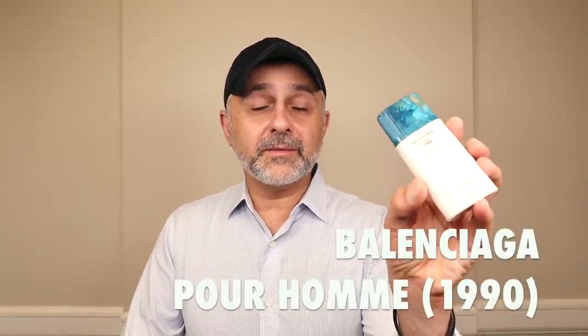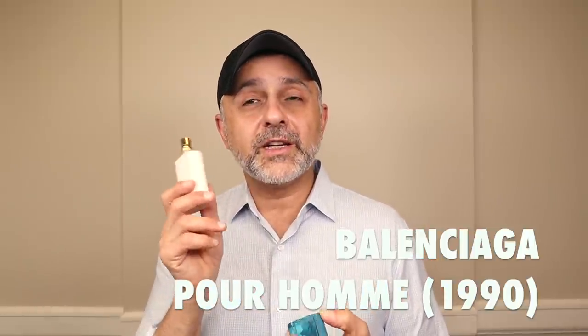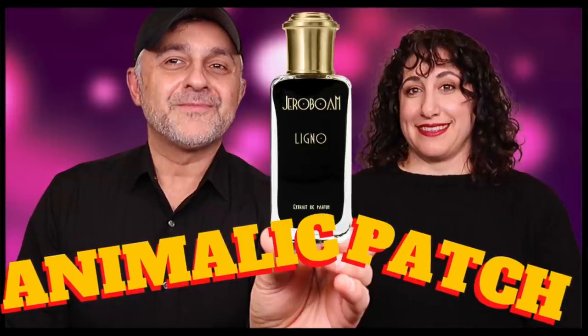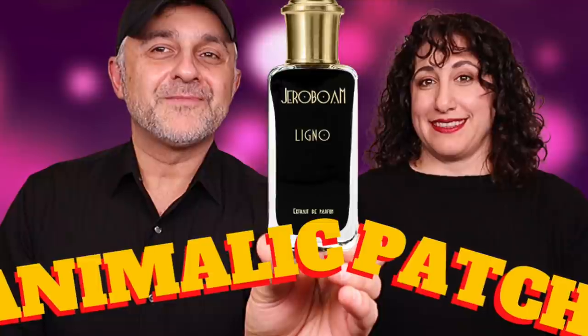This next one is Balenciaga Pour Homme — also featured in my vintage and discontinued fragrances haul video. Phenomenal. I wish they would bring this back, though I doubt this kind of fragrance would do well with current trends. It's all about patchouli — very spicy patchouli with cinnamon, sandalwood, honey, coriander, cedar, and labdanum. A masterpiece. It hints a little at Ligno from Cherboam. From 1990, are you fans of Balenciaga Pour Homme? Let me know in the comments.